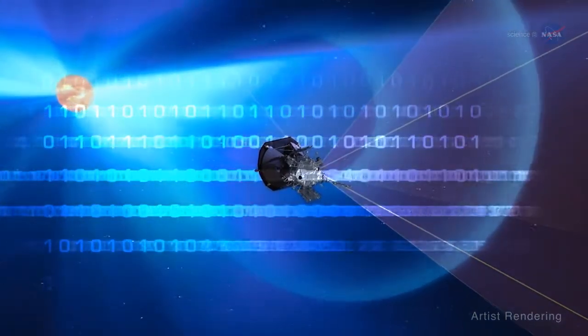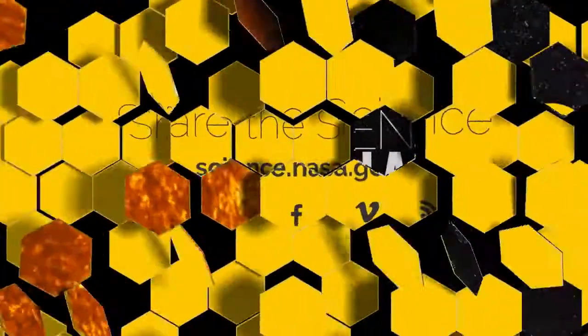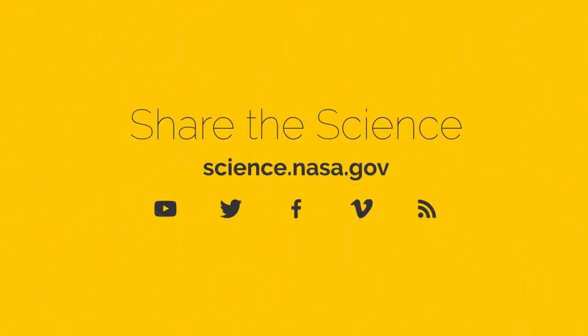For more illuminating information about the Parker Solar Probe, visit science.nasa.gov.